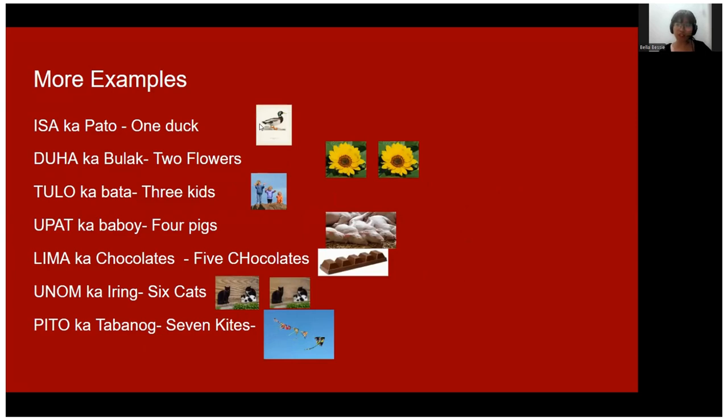Here we have different kinds of sentences using counting numbers. 'Isa ka pato' means one duck. 'Duha' means two flowers. 'Tulo ka bata' — three kids. 'Upat ka baboy' — four pigs. 'Lima ka chocolates' — five chocolates. 'Unum ka iring' — six cats. 'Pito ka tabanog' — seven kites.